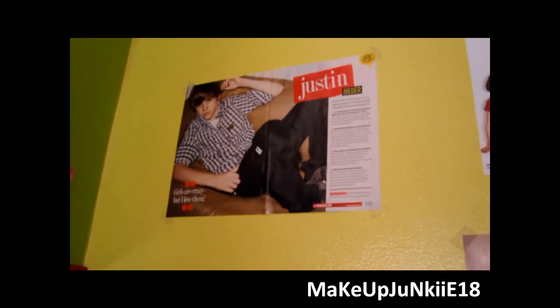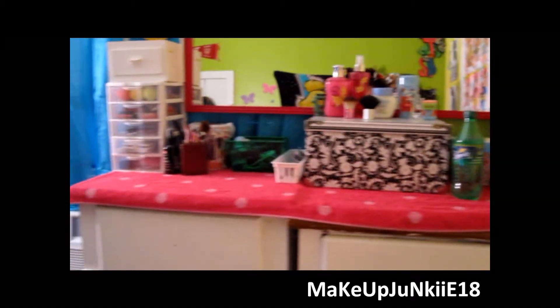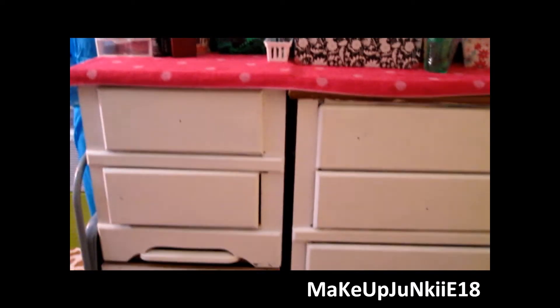Then over here is Taylor Lautner, the two main boys from Up which I absolutely love that movie - really sad. My Justin Bieber, Viva La Juicy. And over here is my setup of where I do tutorials or videos, or when I get ready in the morning.